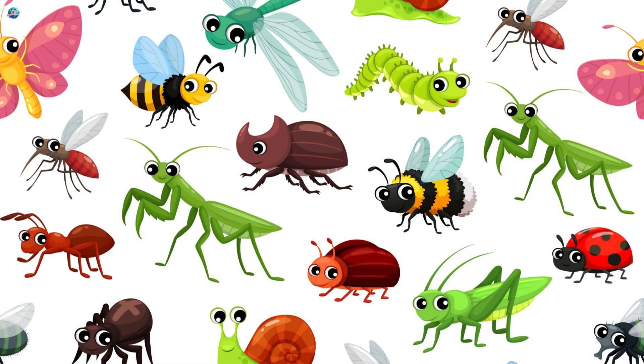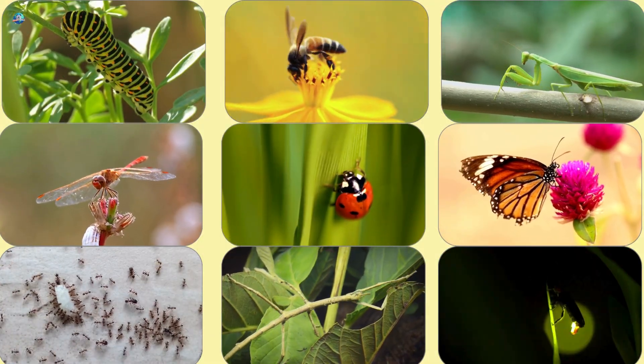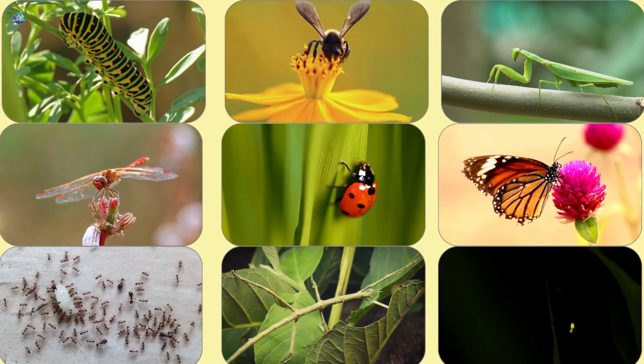Wow! Insects may be small, but they are full of surprises! They crawl, buzz, jump, glow, and help nature in so many ways!